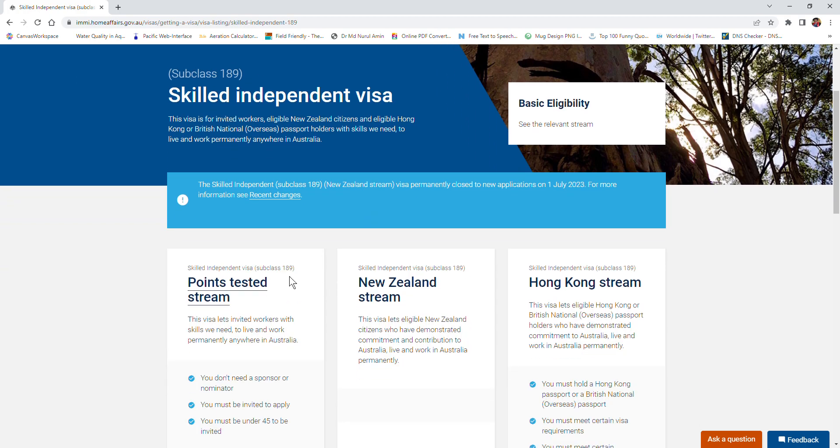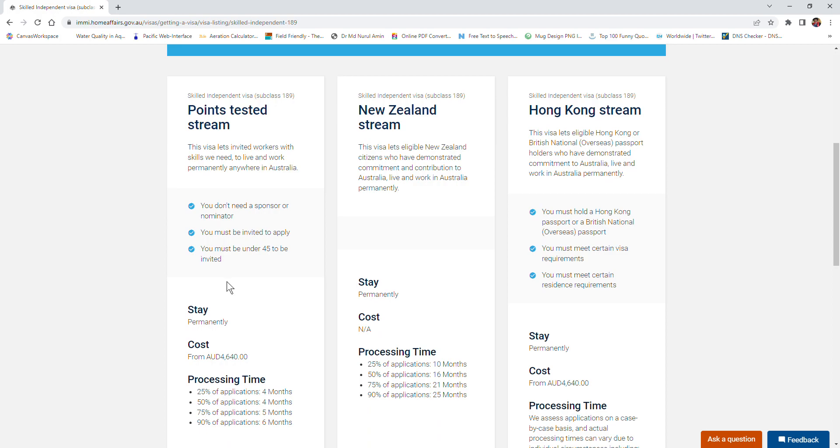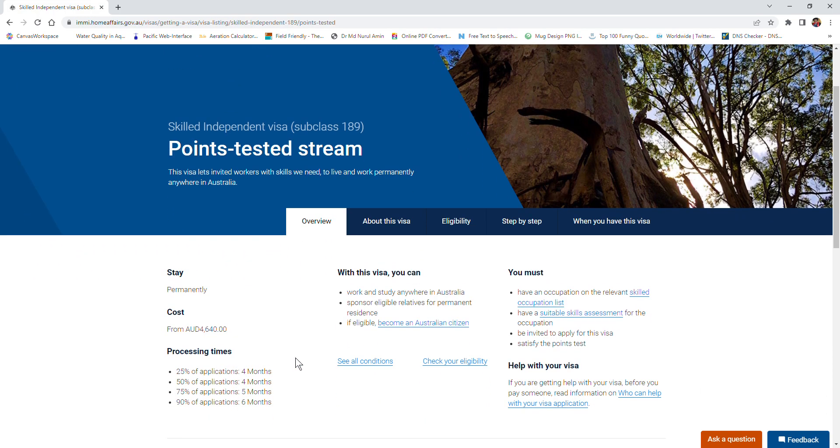This visa has three streams: the New Zealand stream, the Hong Kong stream, and the Points Tested stream. If you are not from New Zealand or Hong Kong, you check the Points Tested stream. This visa lets you stay permanently, and the visa fee starts from $4,640. It lets you work and study anywhere in Australia forever, and if eligible in future you can become an Australian citizen.